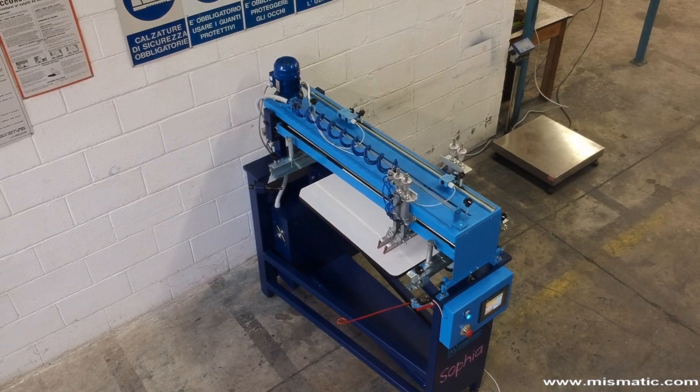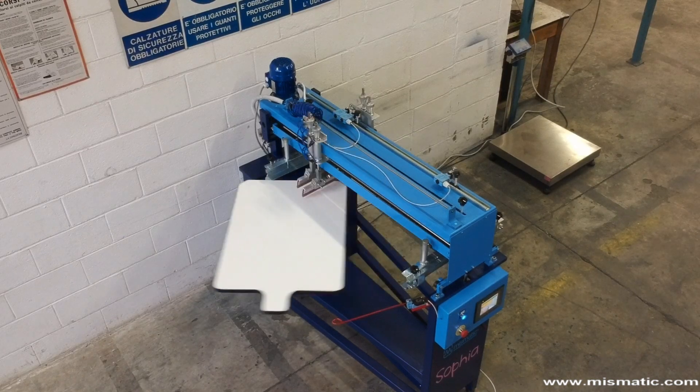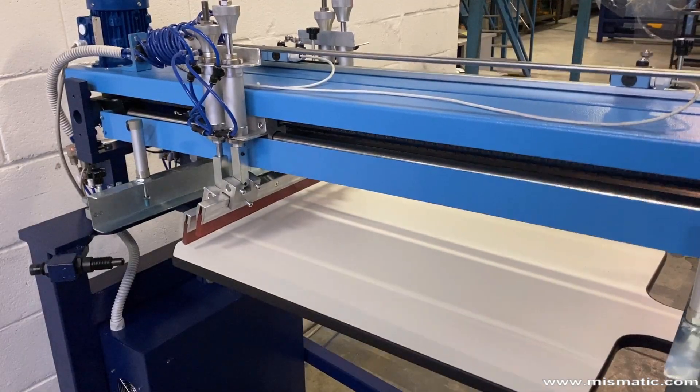When printing dark and highly absorbent garments, very often a single print is not enough. With Sofya you can repeat printing up to 10 times.